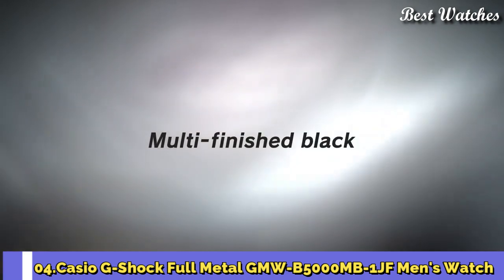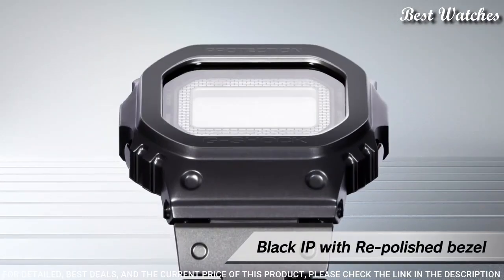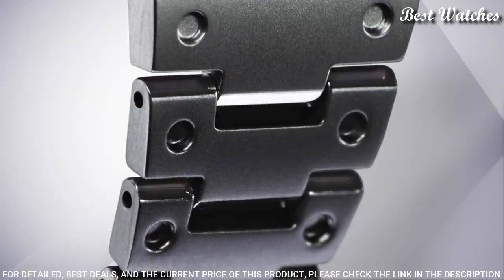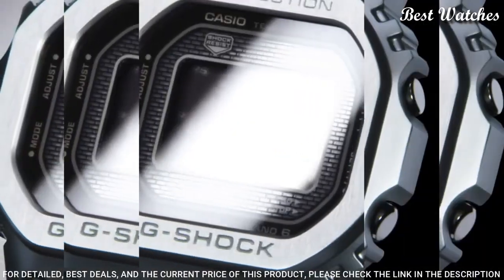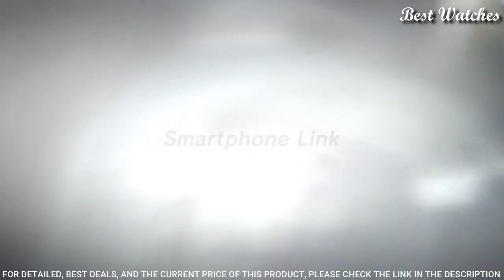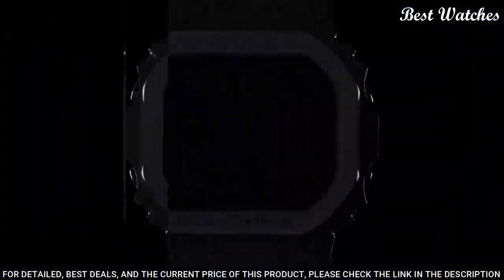Number 4: Casio G-Shock Full Metal GMW-B5000MB-1JF Men's Watch. Japanese solar quartz movement in 3459 caliber, stainless steel hard-coating case of rectangle shape. Case dimensions are 43.2 mm in diameter and 13 mm in thickness. Display type: digital. This timepiece has mineral glass, stainless steel hard-coating, with 200-meter water resistance.